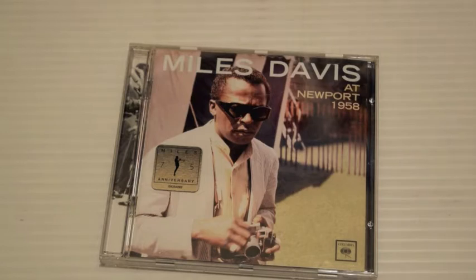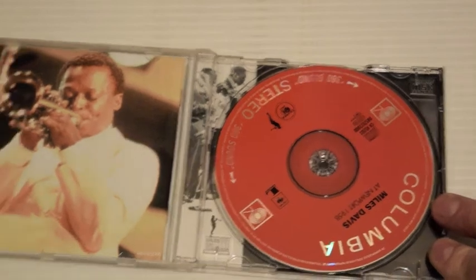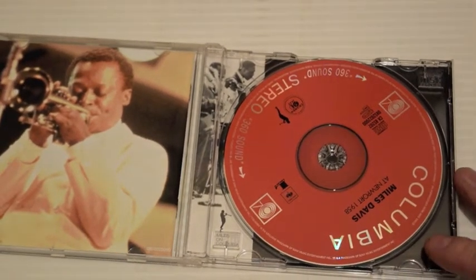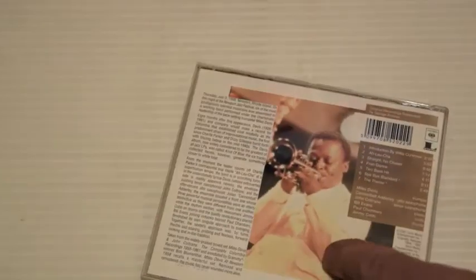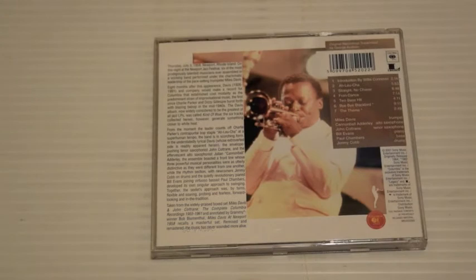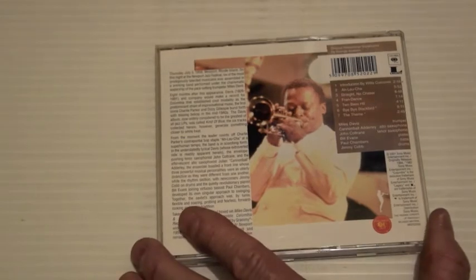Miles Davis at Newport, 1958. The Newport Jazz Festival is a very important jazz festival. This was released actually in 1964, but I've arranged these in chronological order of the actual content, not the release dates, which I think is a lot easier. It's got Straight No Chaser, Fran Dance, Two Bass Hit, Bye Bye Blackbird — all standards, bashed out in the bebop fashion.